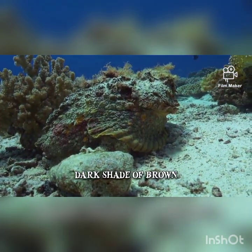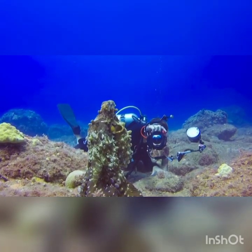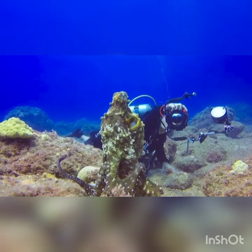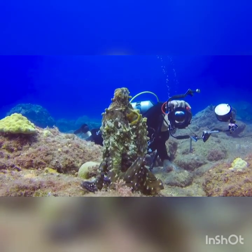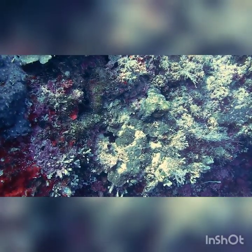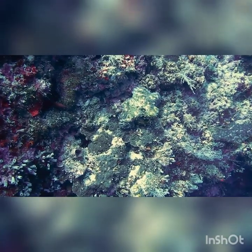Last but not least, we have the blue-ringed octopus. It's a small and colorful creature with pretty blue rings on its body. But remember, my little friends, it's not a pet to touch or play with. Those rings are like a superhero warning sign, telling us to stay away because it can hurt us. We should admire them from afar.